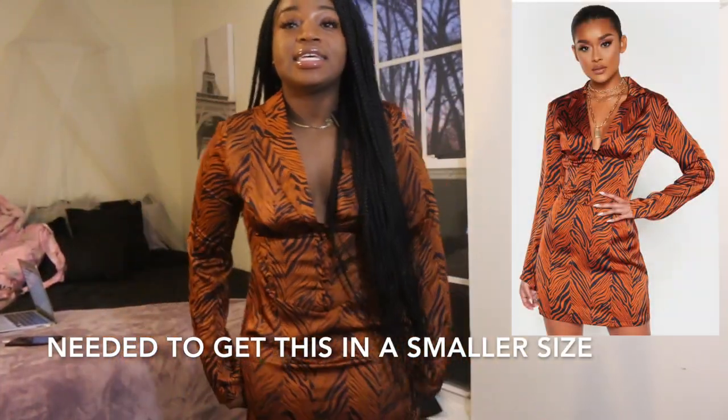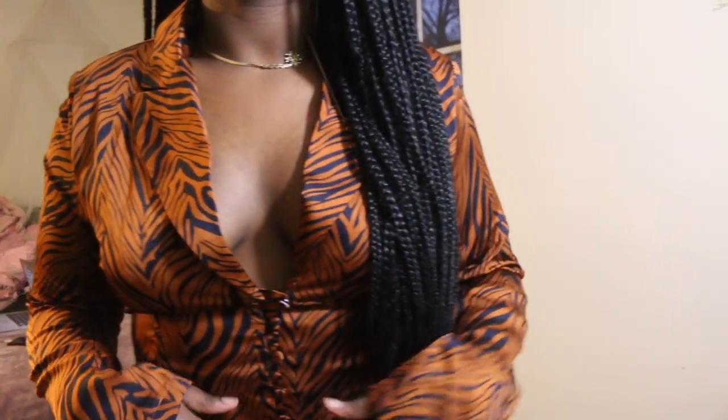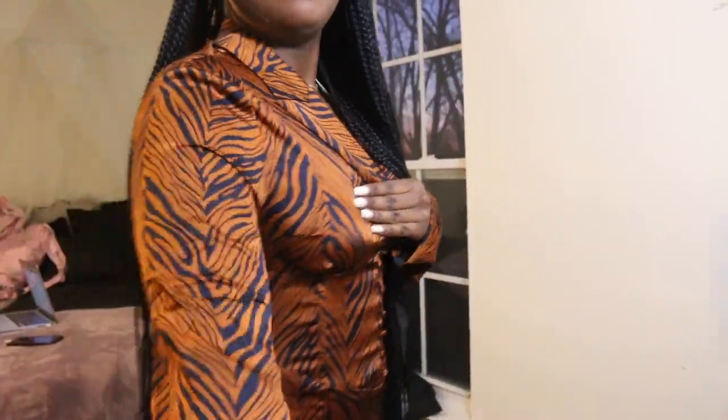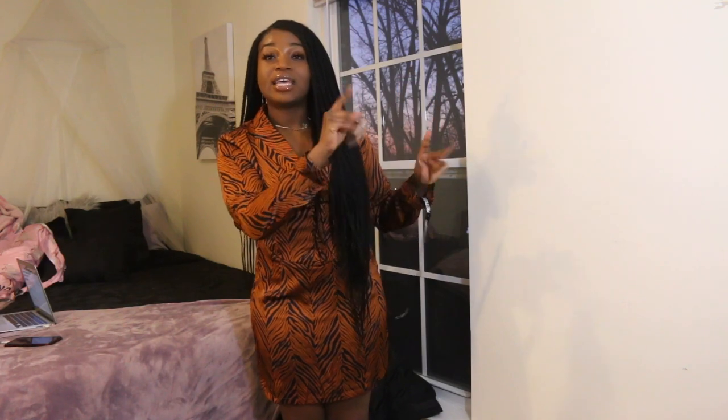Alrighty y'all, this is the first fit. I got this in a size 10 — I'll put all the links in the description below. Your chest is kind of out and it has little buttons in this area. The material is really nice, I like this color and this pattern. Here's the back view — the booty looking good. I'll also post a screenshot of how it looks on Pretty Little Thing.